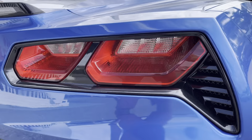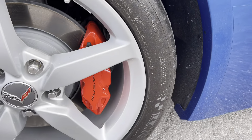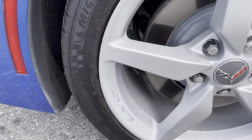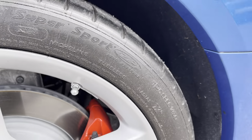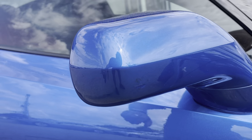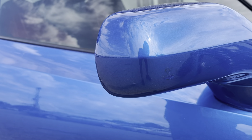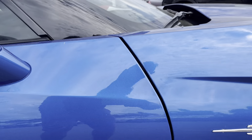Coming around the back here, no dents or scratches present. This is the passenger side rear wheel — this one looks to be missing the Corvette valve stem cover; it's got the stock one on there. No dents or dings along the side. Looks like there might have been a little bit of touch-up on the mirror — you can barely see it, but it is there.